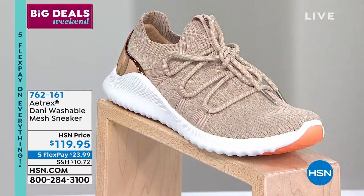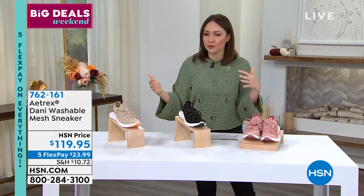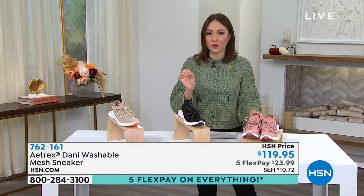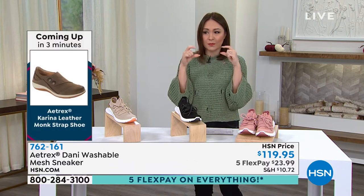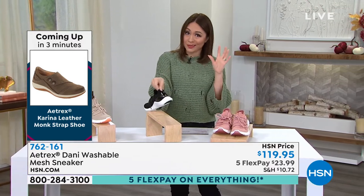The Danny is available today on flex pay at $23.99. Fashion with orthotics is usually not a thing, but every time Laura wears these, people stop her and ask where to get them — they have no idea they're orthotic shoes.